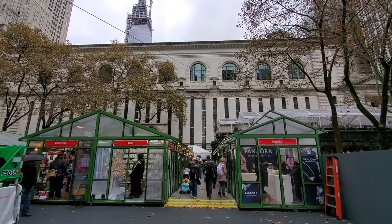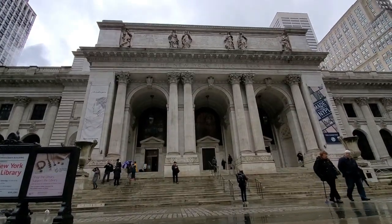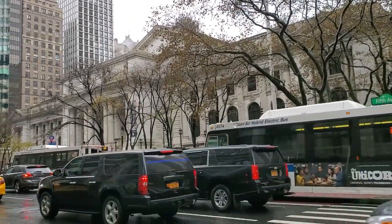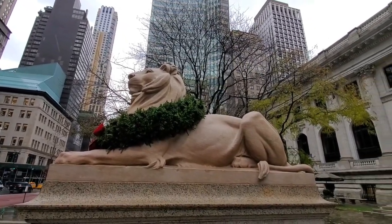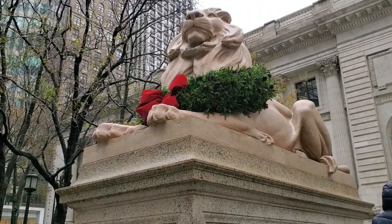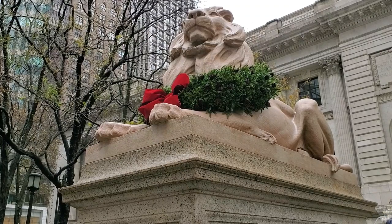Go around to 5th Avenue to see the Beaux-Arts building, which is a national landmark, and the two lions made of Tennessee pink marble that have watched over the building since 1911. The two lions, called Patience and Fortitude by Mayor Fiorello LaGuardia during the Great Depression, recently received a quarter-million dollar cleaning and restoration.